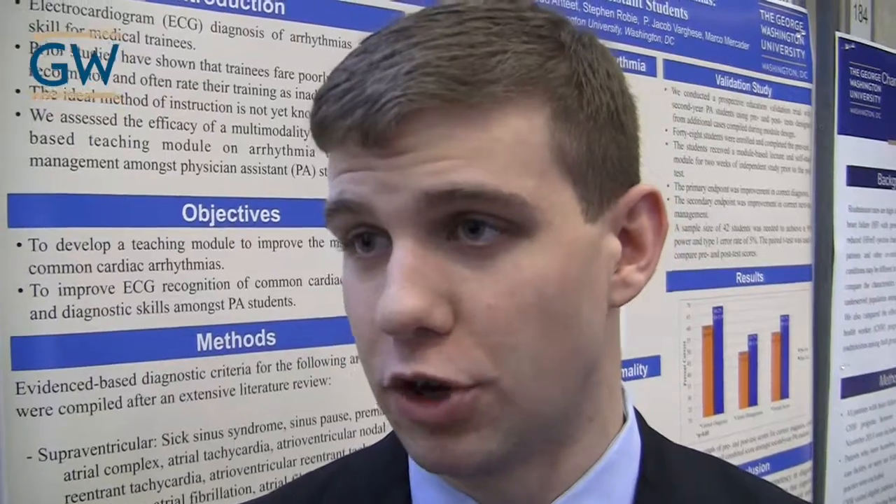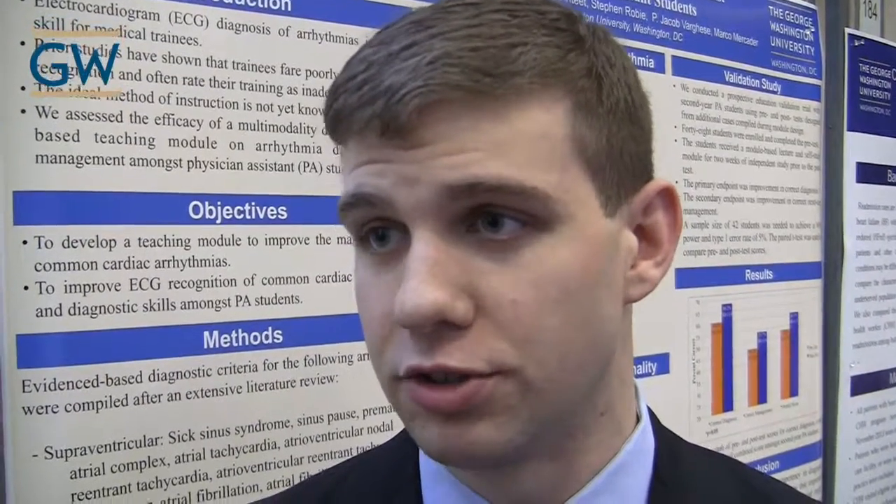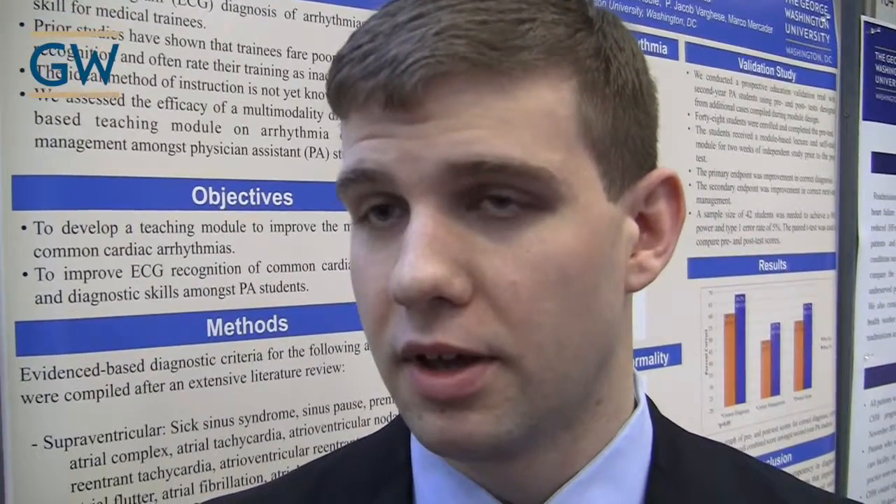We've shown in our results that these students have really improved their skills. I've had really great mentorship here at GW. I've really enjoyed working alongside the attendings, the fellows, the residents. It's been a really great atmosphere for me here.